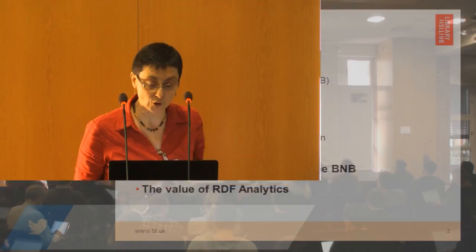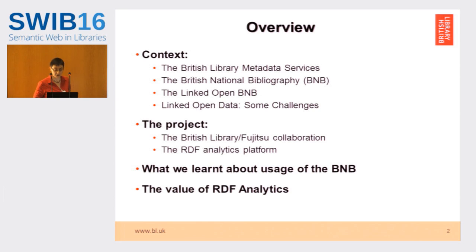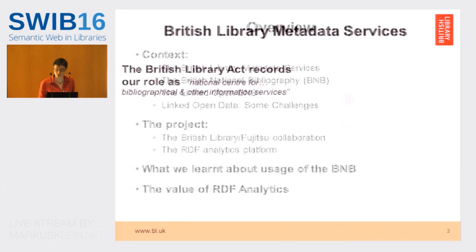This is what I'd like to talk about: give you some context about the link to OpenBNB, what the collaboration between the British Library and Fujitsu was in building this RDF analytics platform, and give you a few highlights of what we learned about the usage of the BNB and what we think the value of RDF analytics has been for us.